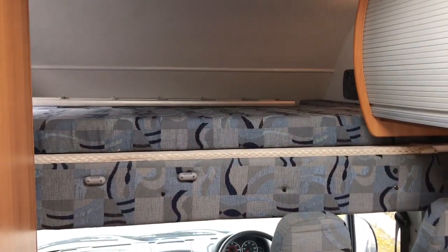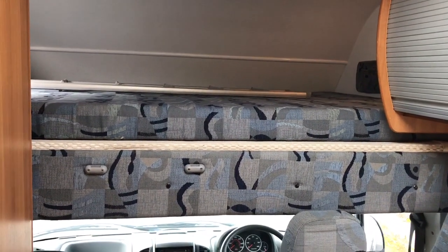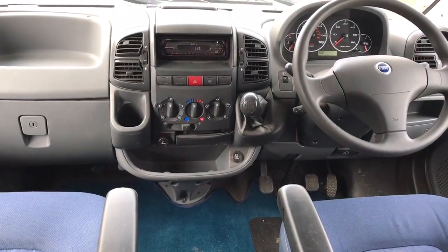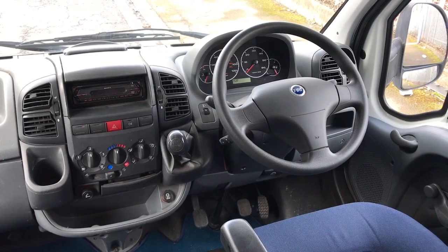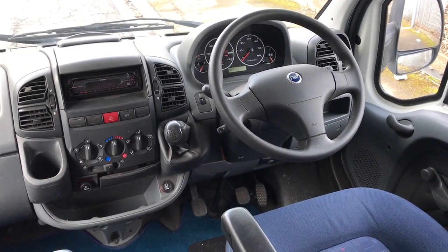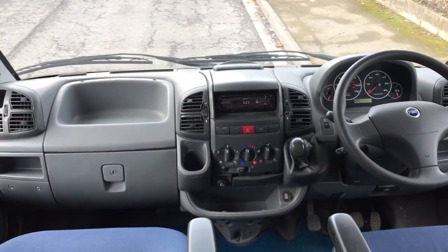As we head inside, above the cab is a large double bed. In the cab itself we've got a six-speed gearbox on the Fiat. It hasn't got electric windows or mirrors — it was a relatively basic model from new.